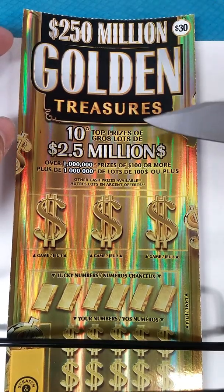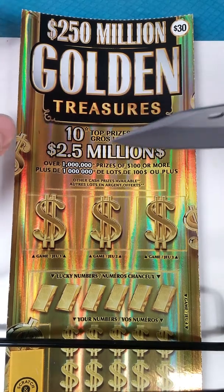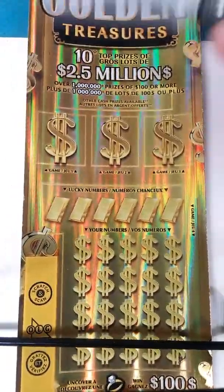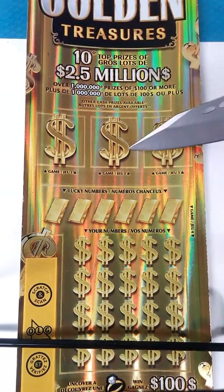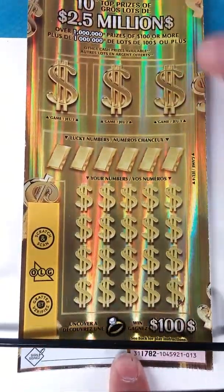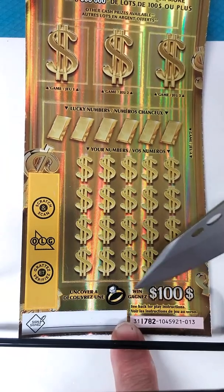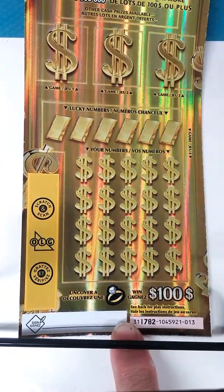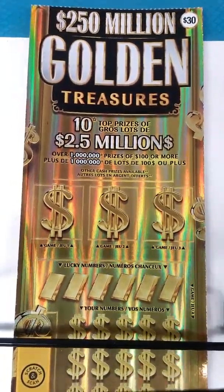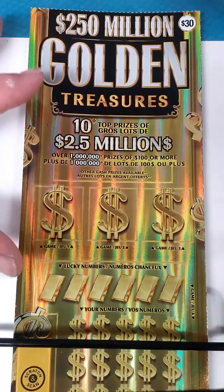This has a top prize — 10 top prizes of $2.5 million. All I have to do is match a number down here to win, down this section here. Or whatever is under here, I just have to match three to win under these three games. If I get that ring on the bottom down there, I'll win $100 instantly. The odds for this is 1 in 3.55. It's a nice looking ticket, nice and shiny. Let's hope it shines for me in the end.